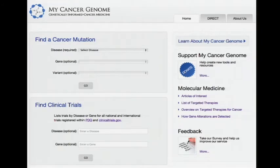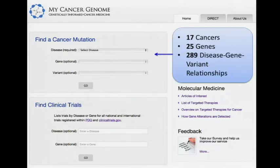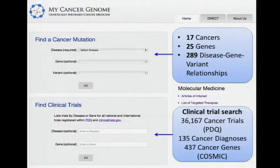My Cancer Genome is a website designed to enable a genetically informed approach to cancer medicine. We currently cover 17 cancers, 25 genes, and 289 disease-gene variant relationships. We also have clinical trial search where you can search 36,000 cancer trials, 135 cancer diagnoses, and 437 cancer genes as defined by COSMIC — the catalog of somatic mutations in cancer run by the Sanger. We want to be the COSMIC for clinicians.